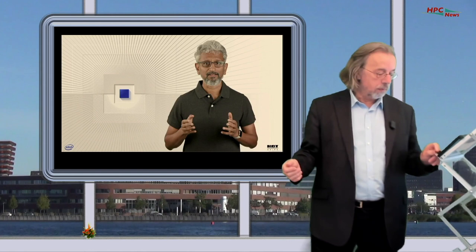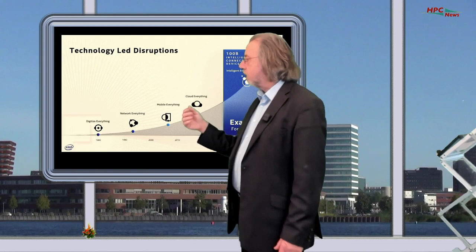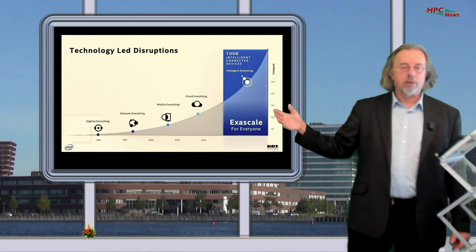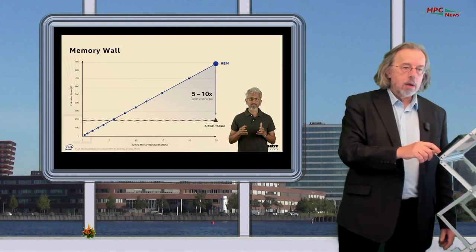As a keynote, he started from the beginning — from digital everything in the 80s to network everything, mobile everything, and now the age of cloud everything. He said we are heading into the exascale-for-everyone era very soon, where there will be 100 billion installed connected devices in the world. There are still problems to solve, like the memory wall, but he believes we can address them.